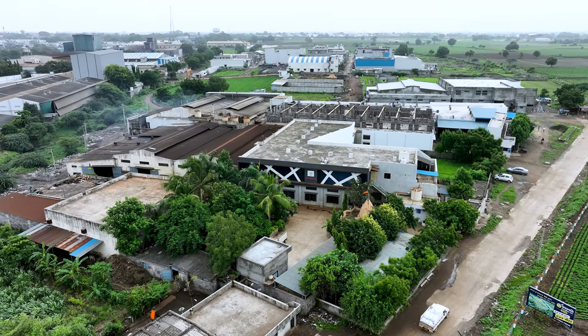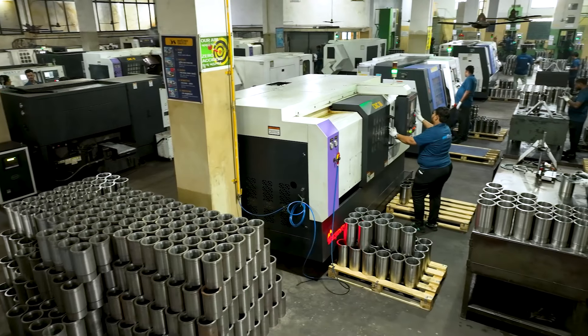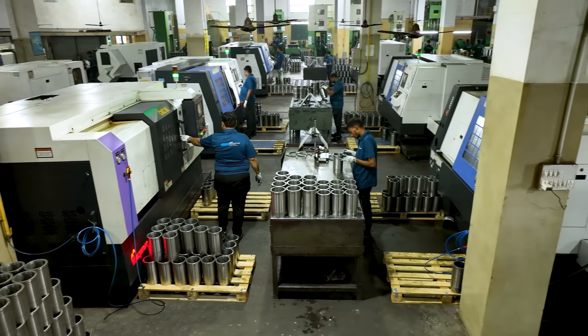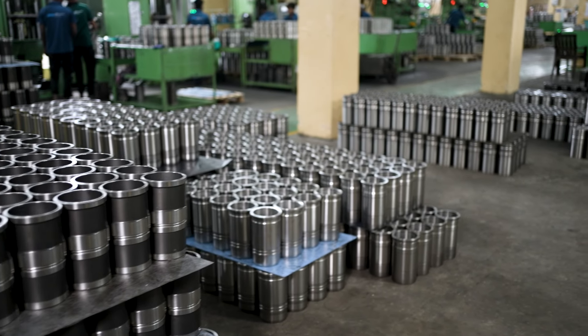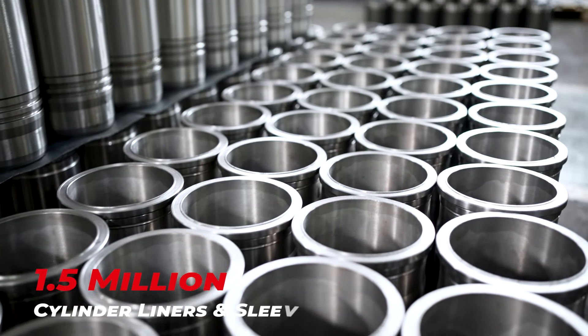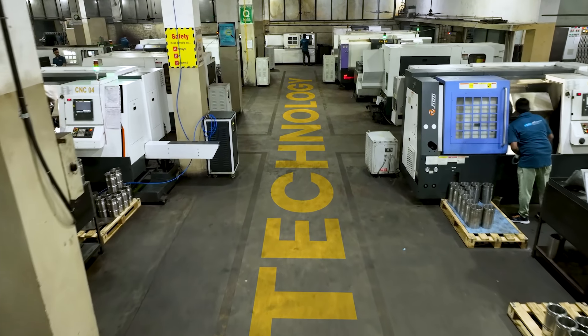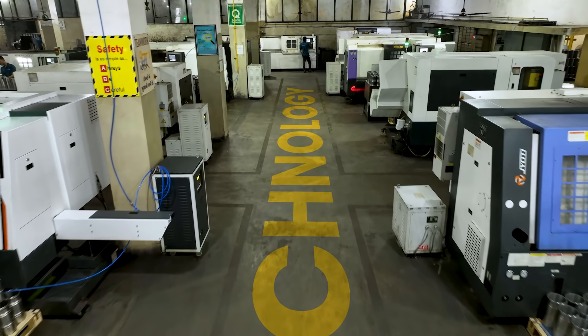These products may seem small, but their impact on engine efficiency and longevity is truly remarkable. Now let us take you on the behind-the-scenes journey of manufacturing these amazing products in a massive state-of-the-art production facility that has an annual production capacity of 1.5 million cylinder liners and sleeves.